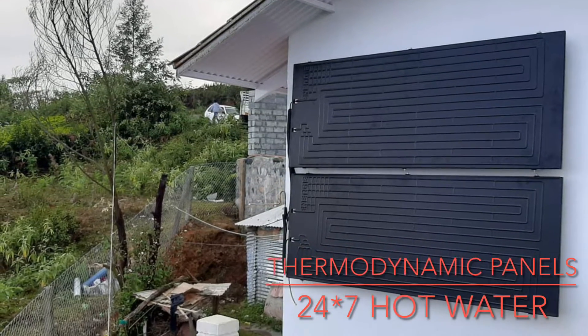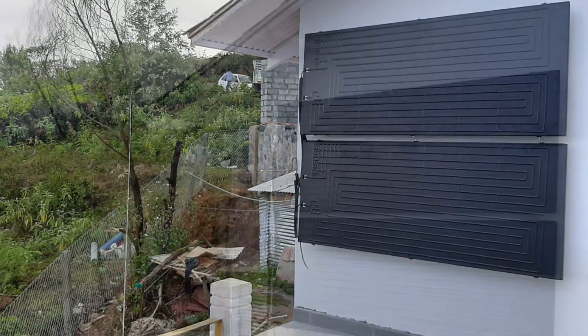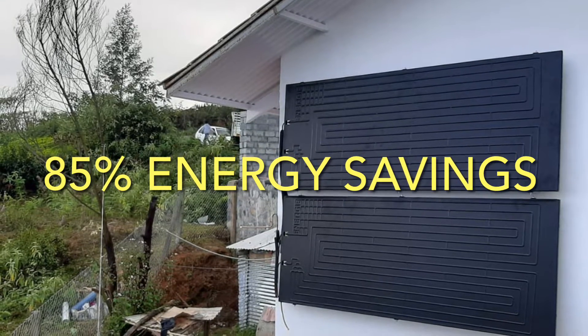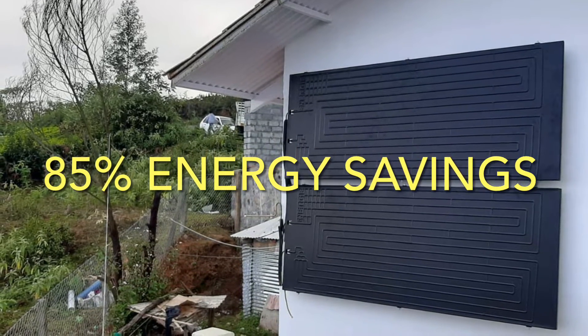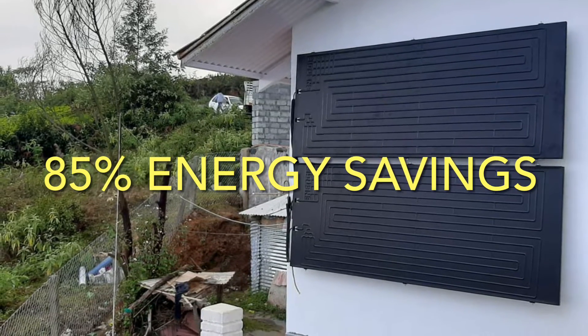Our thermodynamic panels are the most efficient way to heat water in today's scenario, where we have 85 percent energy savings. This energy is absorbed from various sources available in the atmosphere, unlike a heat pump.